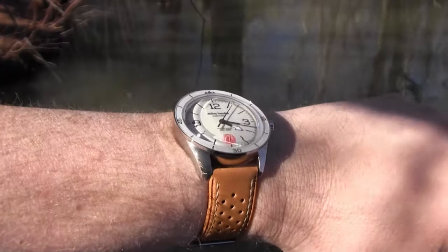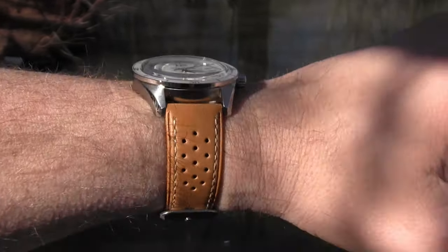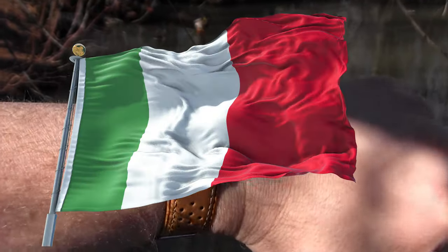If they would have given me the polar white dial, I think it would have paired better, but I do appreciate the vibe they were going for. This is the type of watch I will have to choose the appropriate apparel to match, but I'm ready for the challenge. Bring it on, Italy!